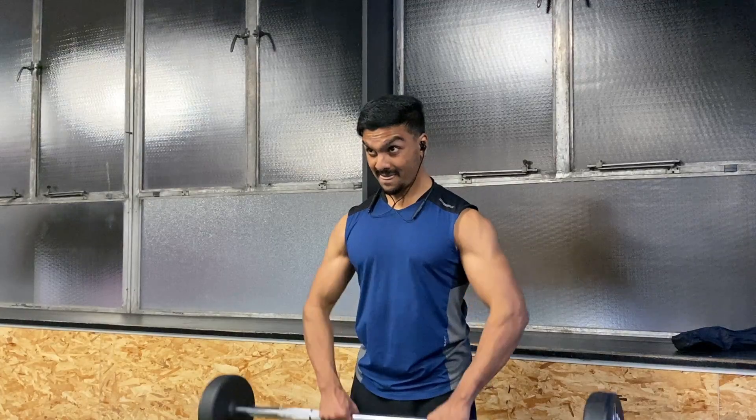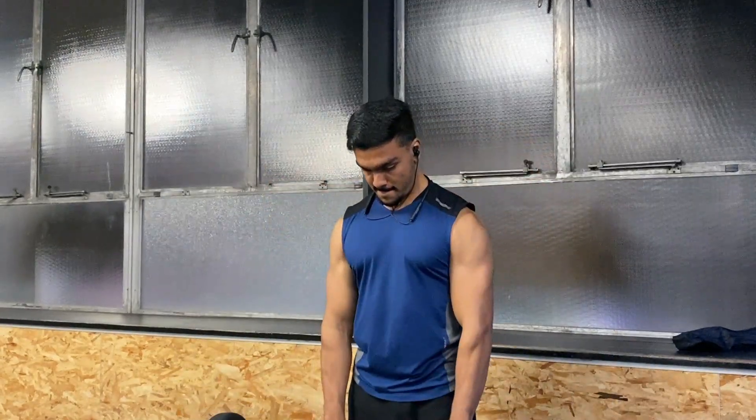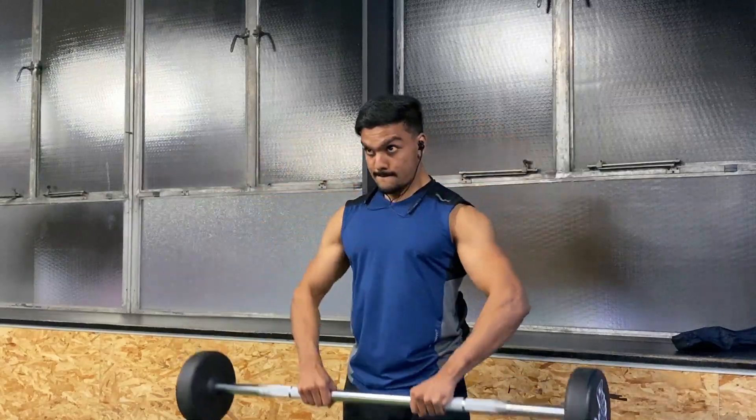Rank number five is the upright row. This exercise does adequately target your middle delts, however it is very easy to mess up your form and injure your shoulders in the long term. This is because the exercise puts your shoulders in an internally rotated state, which is not good for your shoulder health.